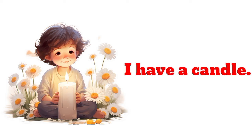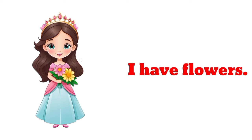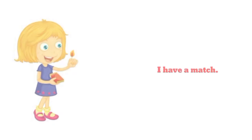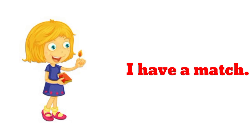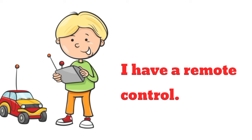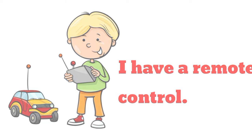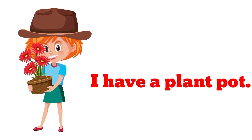I have a candle. I have flowers. I have a match. I have a match. I have money. I have a remote control.